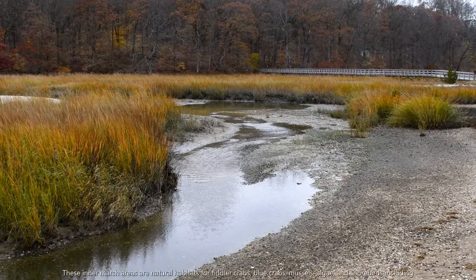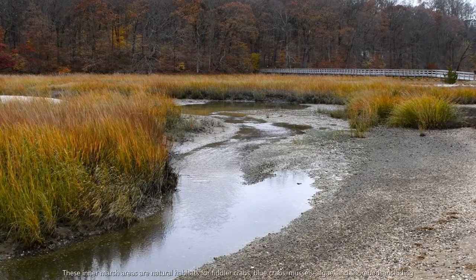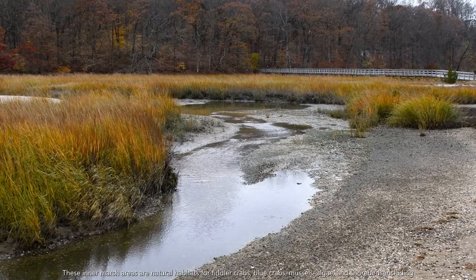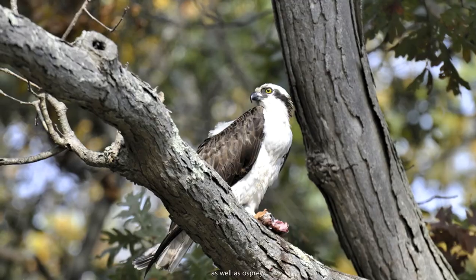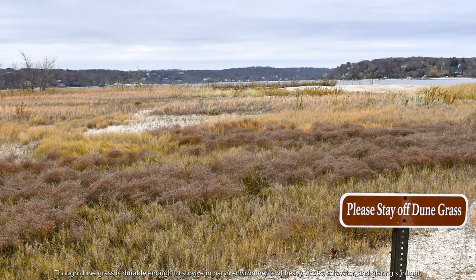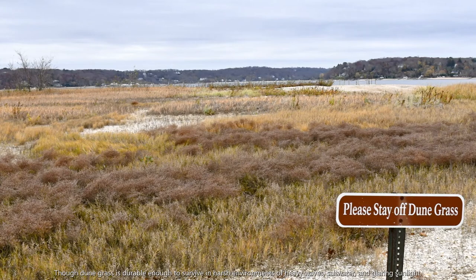These inner marsh areas are natural habitats for fiddler crabs, blue crabs, mussels, algae, and shorebirds, including great blue herons, great egrets, as well as osprey.